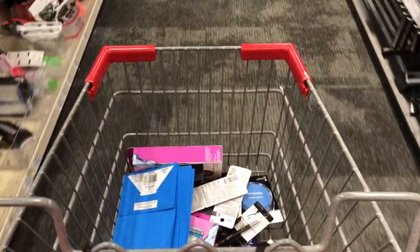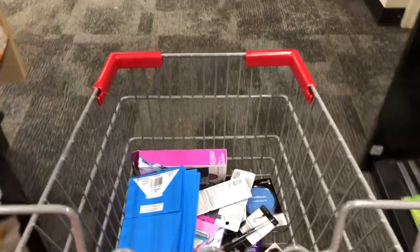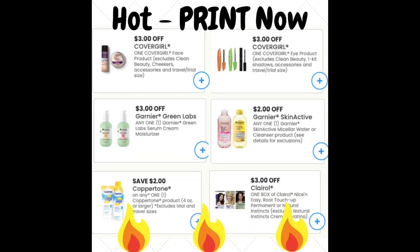Just a heads up that I will be gone next Sunday, May 30th, as I will be in Puerto Rico, but I do have some fun videos planned and I will be back the following week. Open up the description box and click the first link there to print the new coupons.com coupons that came out today. There's definitely some good ones including high value CoverGirl coupons for face and eye products, some new Garnier coupons, some Coppertone printable coupons, as well as some Clairol. Click that first link to print these coupons now as they will go fast.